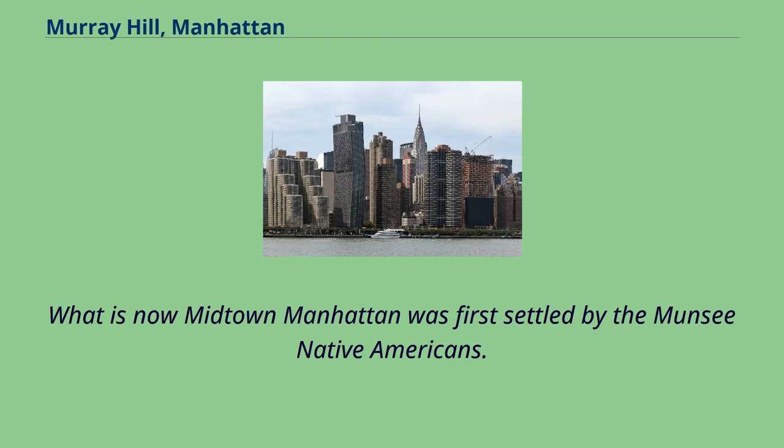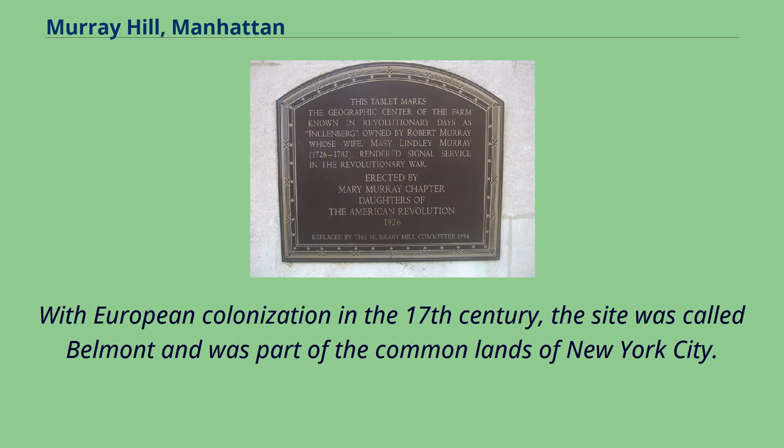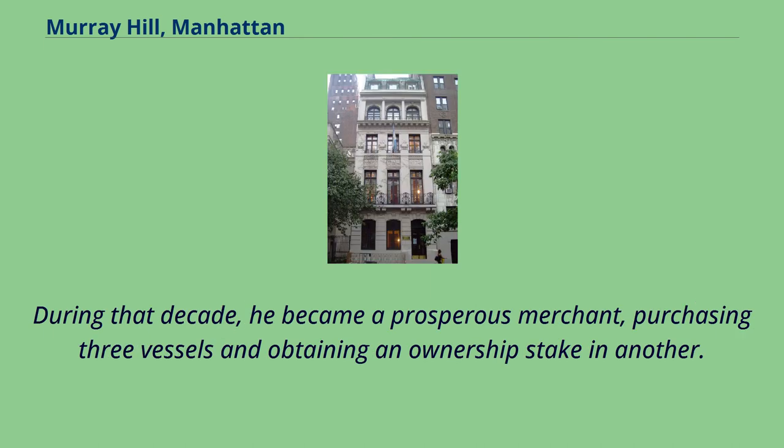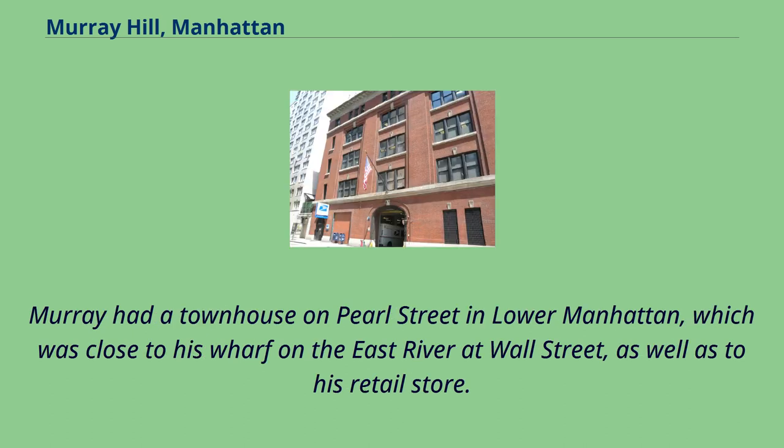What is now Midtown Manhattan was first settled by the Muncie Native Americans. With European colonization in the 17th century, the site was called Belmont and was part of the common lands of New York City. Robert Murray moved from Philadelphia to New York City in 1753. During that decade, he became a prosperous merchant, purchasing three vessels and obtaining an ownership stake in another. Murray had a townhouse on Pearl Street in Lower Manhattan, which was close to his wharf on the East River at Wall Street, as well as to his retail store.